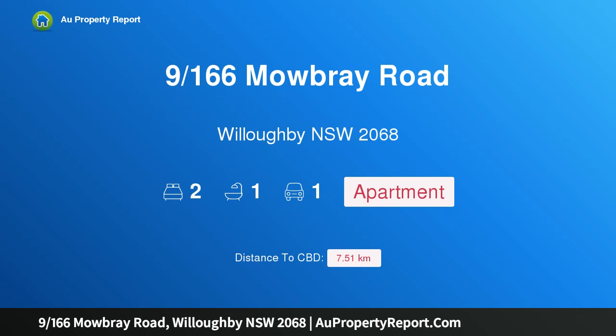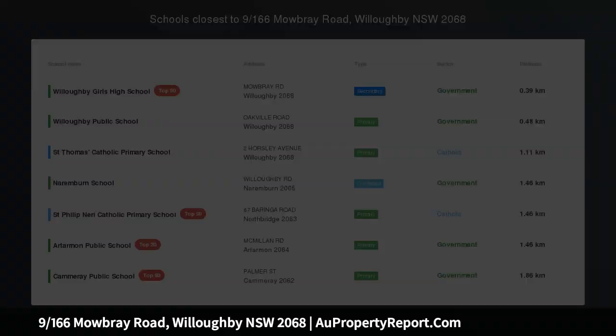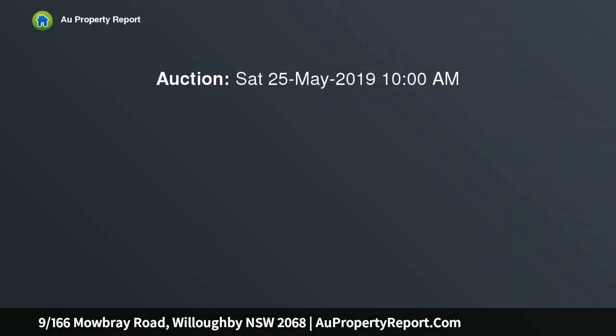Hi, I am glad to introduce property 9166 Smowbray Road, Willoughby, NSW 2068. Top floor apartment in a convenient yet tranquil setting. Auction location: on site.